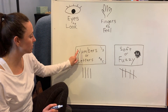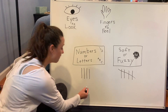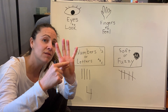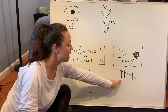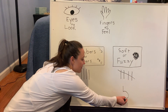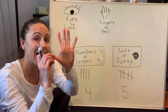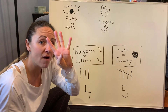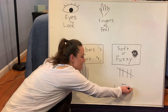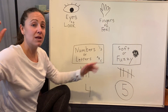All right, let's count them. Under numbers or letters: one, two, three, four. Four — but that thumb stays down. Let's go over to soft or fuzzy: one, two, three, four, five. I'm going to write the number five. The thumb goes up this time — we added the thumb over there. So what number is bigger, a four or a five? That's right, a five is bigger. So soft or fuzzy has more, and numbers or letters has less.